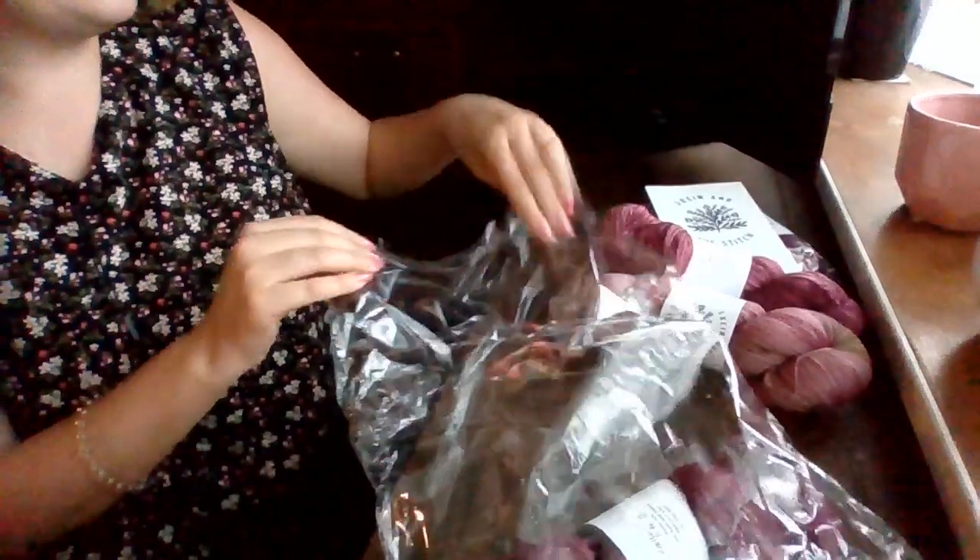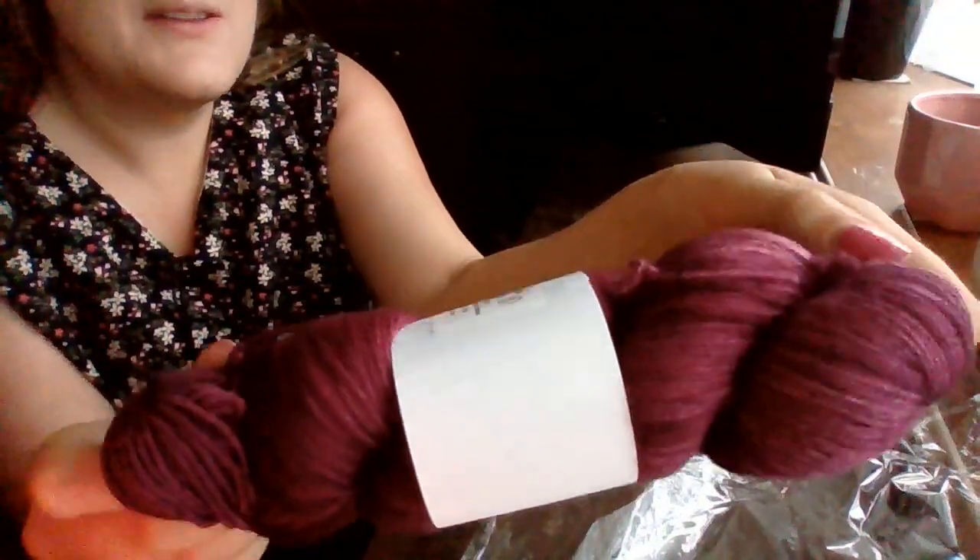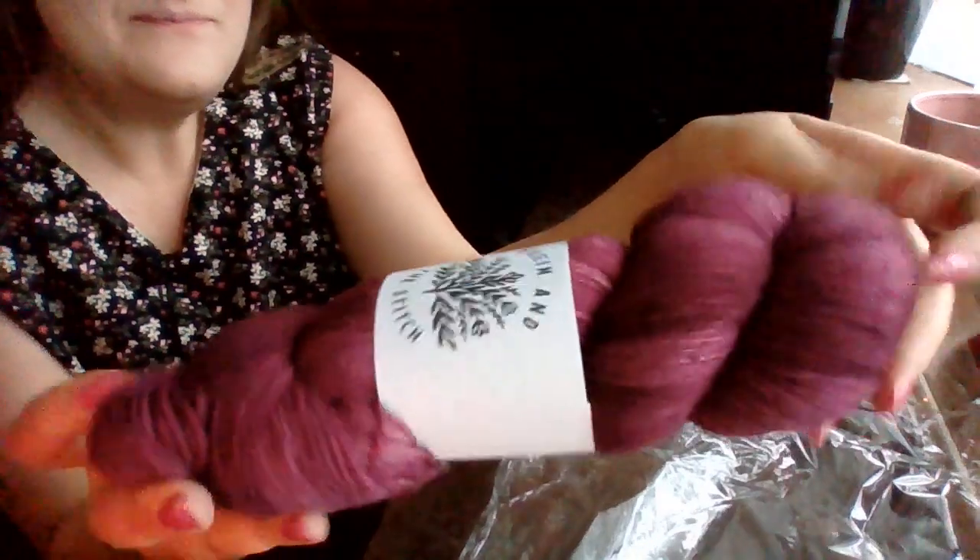And then the final skein is a really dark, sparkly colour, which is absolutely beautiful.